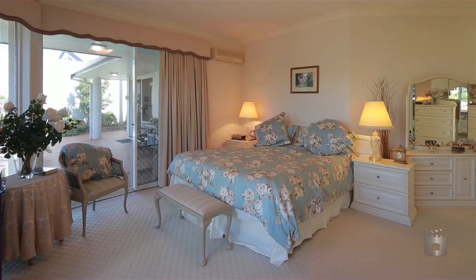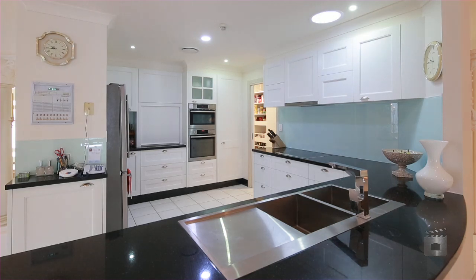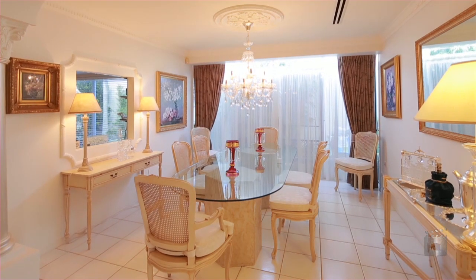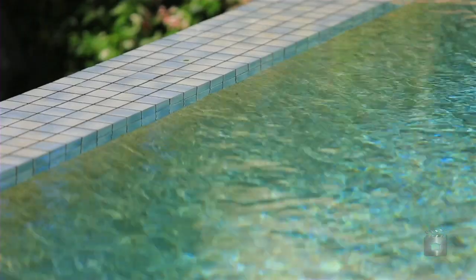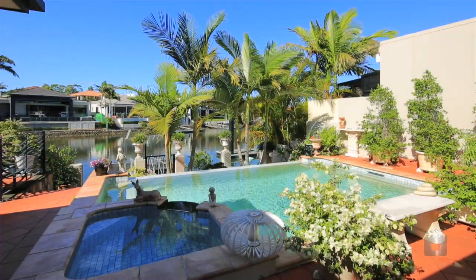Comprising four bedrooms, the master suite being a sumptuous waterfront. A brand new kitchen boasting walk-in pantry and quality finishes, separate formal dining room and a sparkling infinity-edged pool with spa.